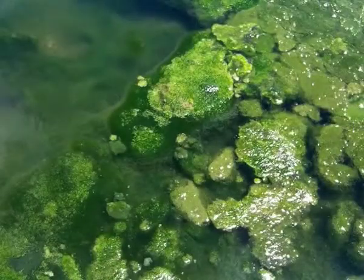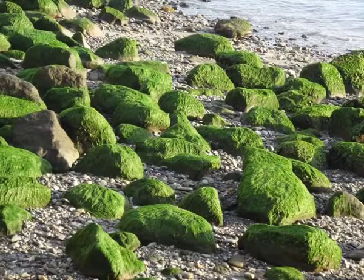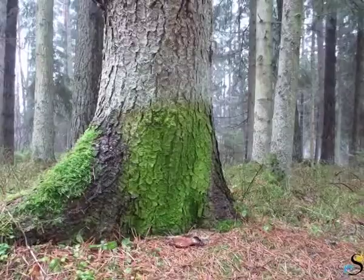Red and brown algae are almost exclusively marine, while green algae are common in freshwater like rivers and lakes, and even in terrestrial dwellings akin to rocks, walls, houses, and tree bark.